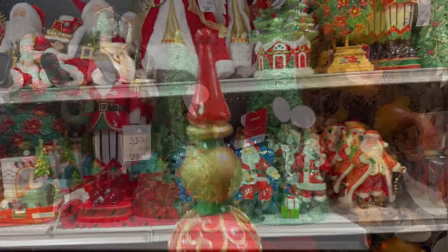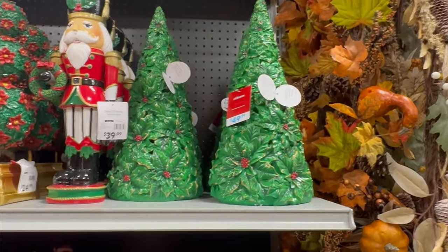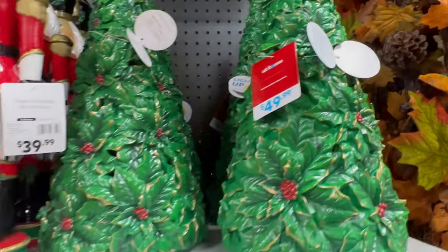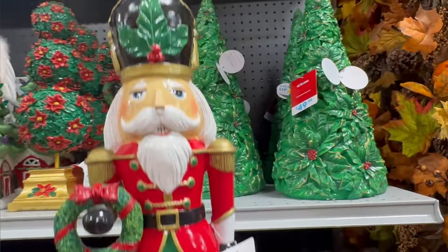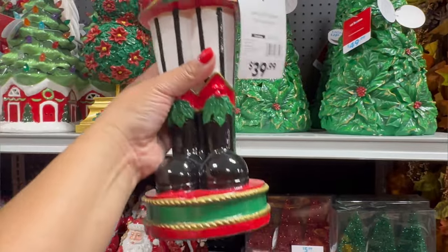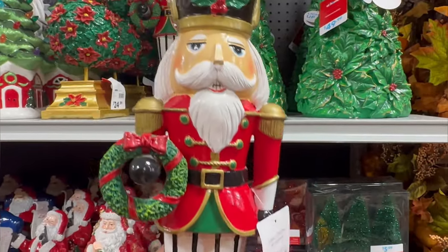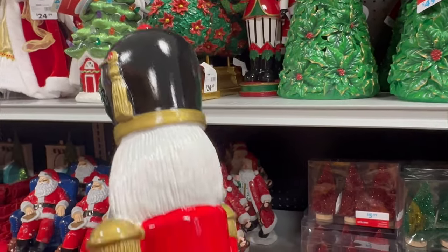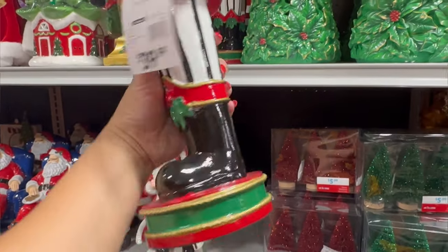It's not a bad price. Starting here with these Christmas trees, they're $49.99. And look at this beautiful Nutcracker — I think I saw him online, but he's $39.99. He is beautiful. And his hat, his hair, his little outfit is just so cute.